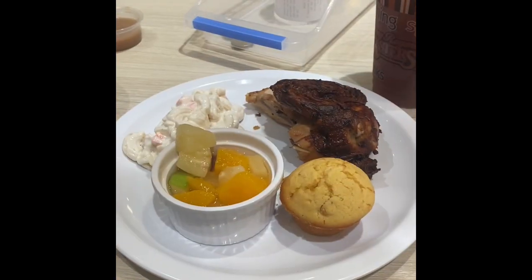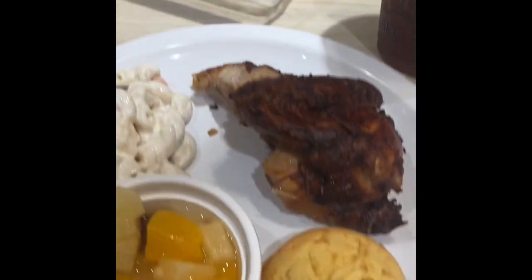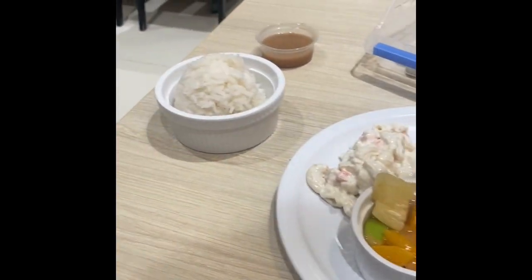The price is almost 17K — I paid 16,900. That's it guys! Now let me eat my lunch — this is my lunch — and I'll be back.